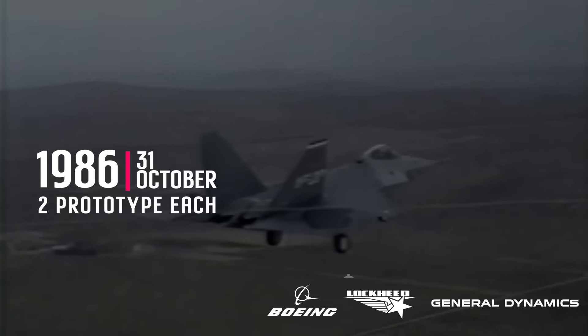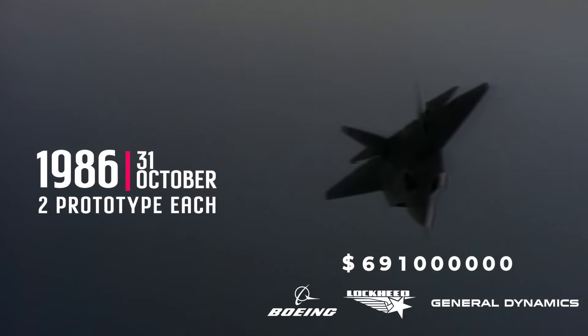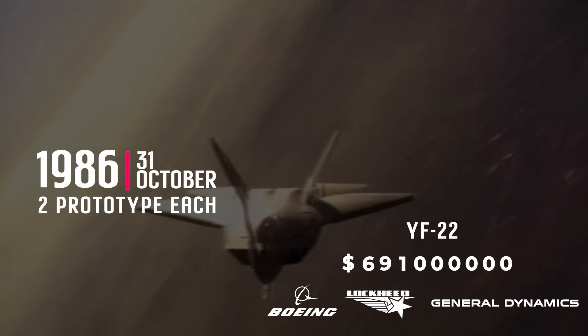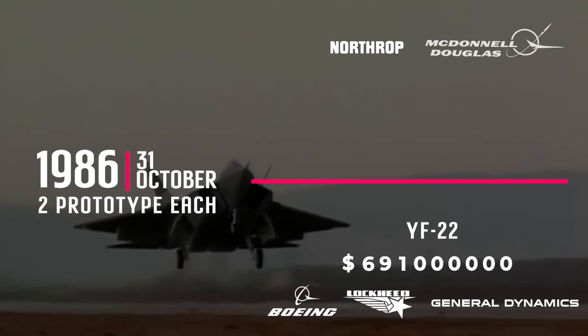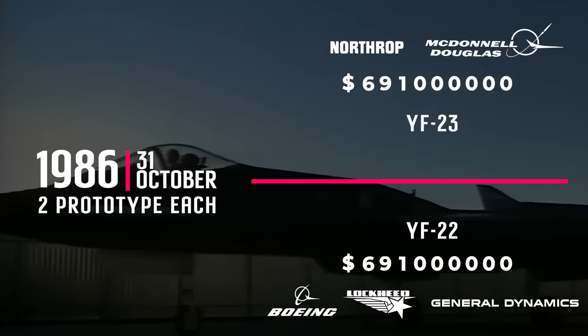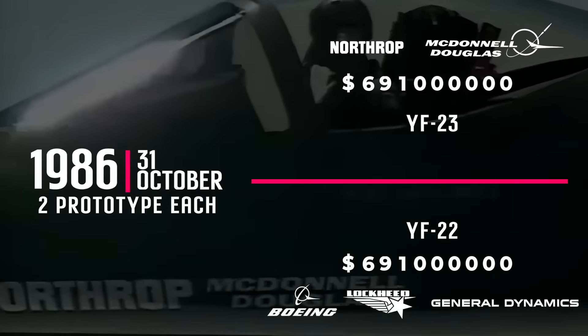Lockheed, under a $691 million contract, would build two of what later became its Model 1132 aircraft — initially referred to as Configuration 092 — under the official Air Force designation YF-22. Northrop, under a similar $691 million contract, would build two of its N-14 proposal under the designation YF-23. At the end of the process, one of these designs would become America's new advanced tactical fighter.